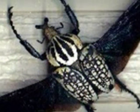Goliath Beetles have wings. The first pair of wings protects the second pair of wings.